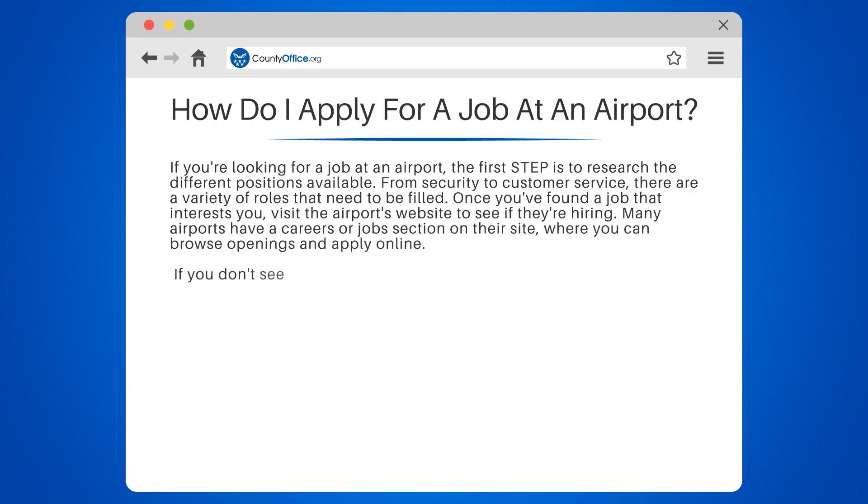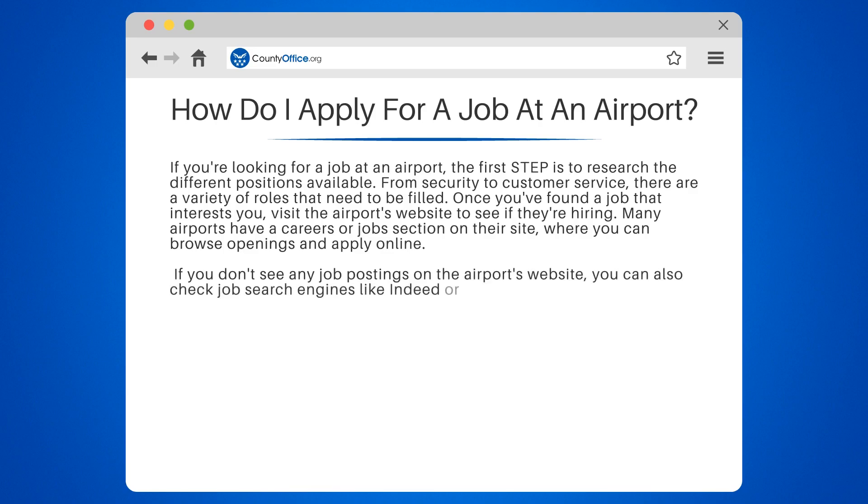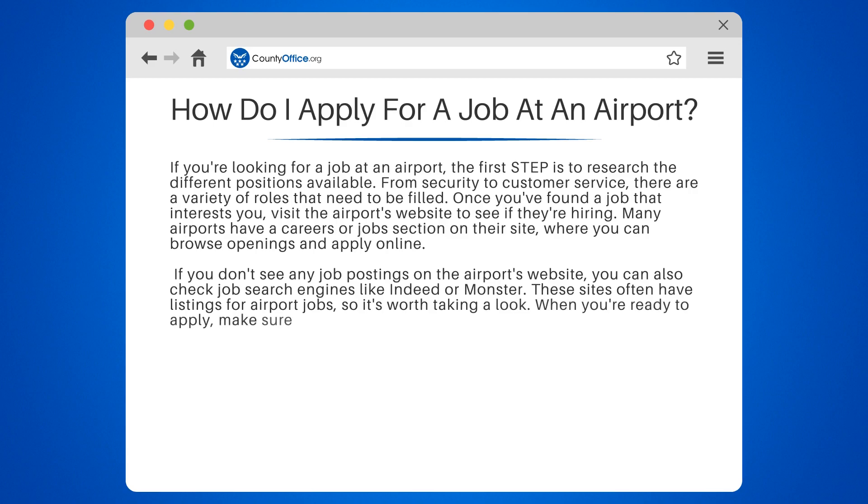If you don't see any job postings on the airport's website, you can also check job search engines like Indeed or Monster. These sites often have listings for airport jobs, so it's worth taking a look. When you're ready to apply, make sure you have a polished resume and cover letter that highlight your relevant skills and experience.